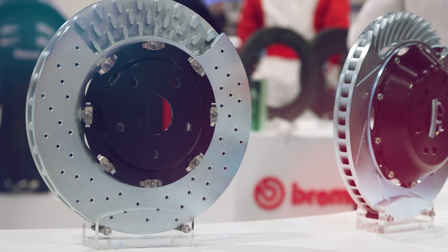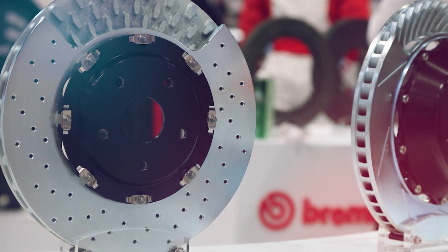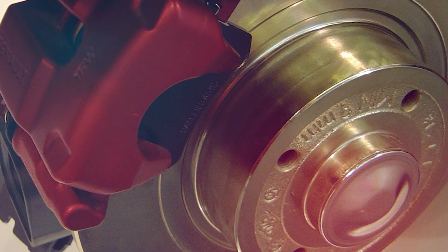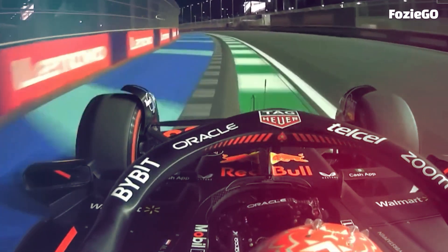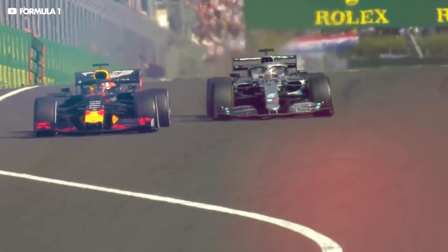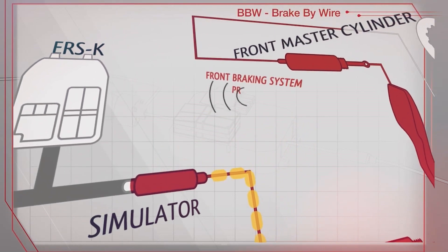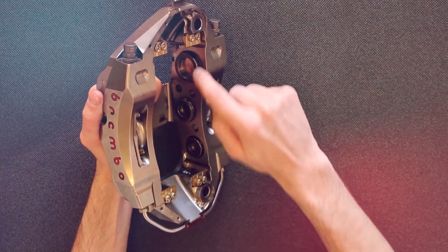Degradation occurs when heat builds up within the discs, which can cause warping, cracking, or scoring on the surface, ultimately leading to brake failure. Therefore, proper maintenance and management of temperature and degradation is critical for ensuring a successful race, something Red Bull has mastered over the years. To achieve the perfect temperature region, drivers can adjust brake bias between corners from within their cockpit while the car is off the brakes, enabling them to keep temperatures in check and reduce wear on the discs. This careful balance of temperature, wear, and grip makes Red Bull Racing's F1 braking system one of the most reliable on the grid.